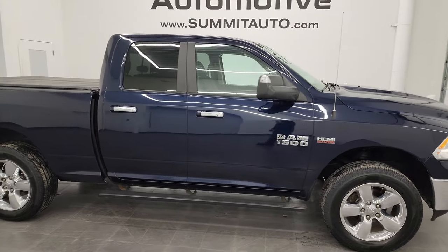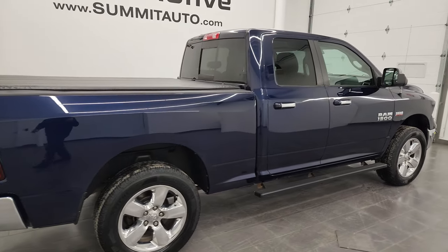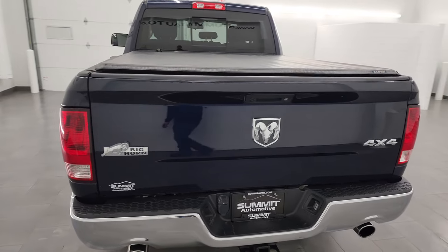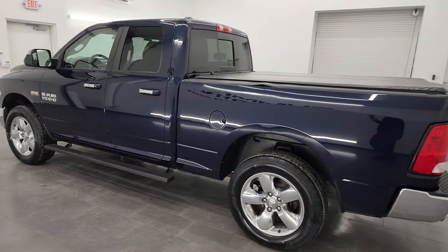Hey, this is Brett and this 2015 Ram 1500 quad cab 6'4 inch short box Bighorn is stock number 14114ZA. I am here at Summit Automotive in Fond du Lac, Wisconsin, your new and used Ram and light duty truck headquarters.